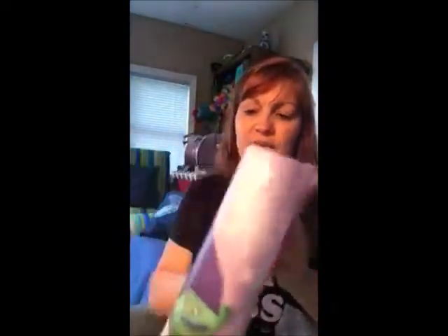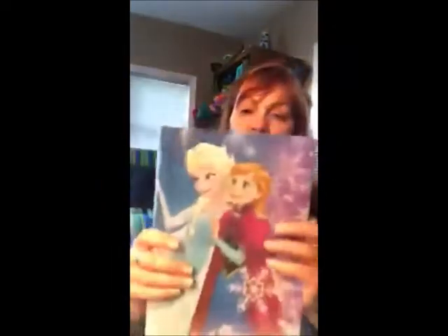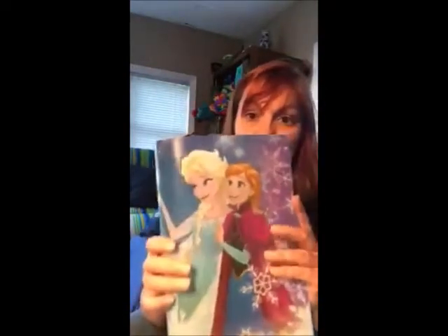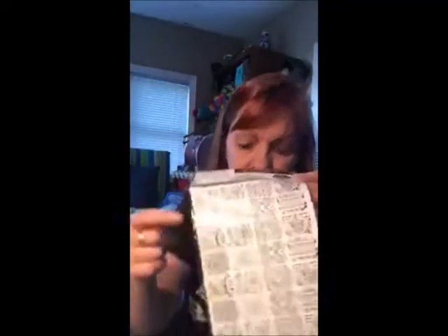I've seen people using these placemats for journals, so I'm going to try it. I figured I could fold it where the two come in so you'd have one on the front and one on the back. This one would make a cute journal — you could poke your holes and put paper in it and use those rings from Dollar Tree. They also have these cute inserts to put inside the journal covers for a little coloring doodle.